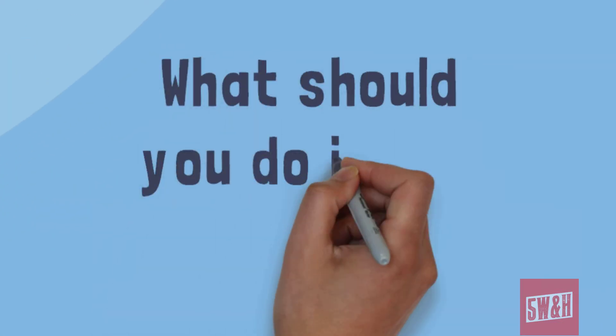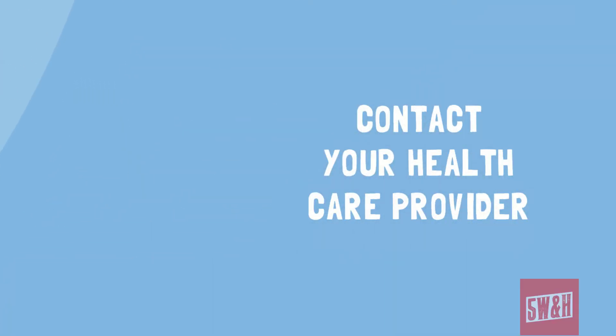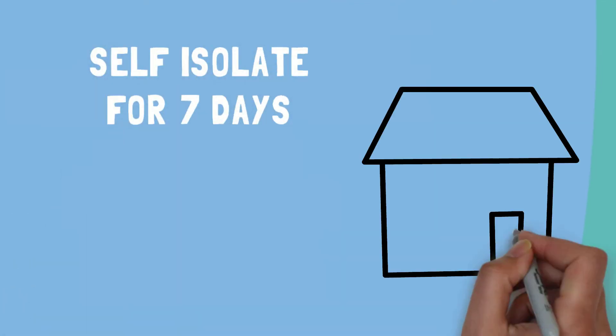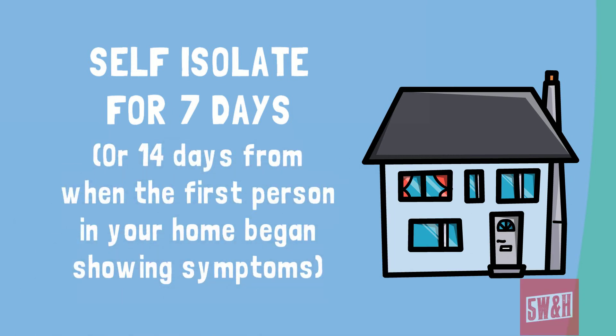So what should you do if you have symptoms? Contact your healthcare provider and follow their directions. They will be able to provide you with up-to-date information and advice. Self-isolate at home for seven days whilst you recover. If you live with more than one person, you must all isolate for 14 days from when the first person in your home began experiencing symptoms.